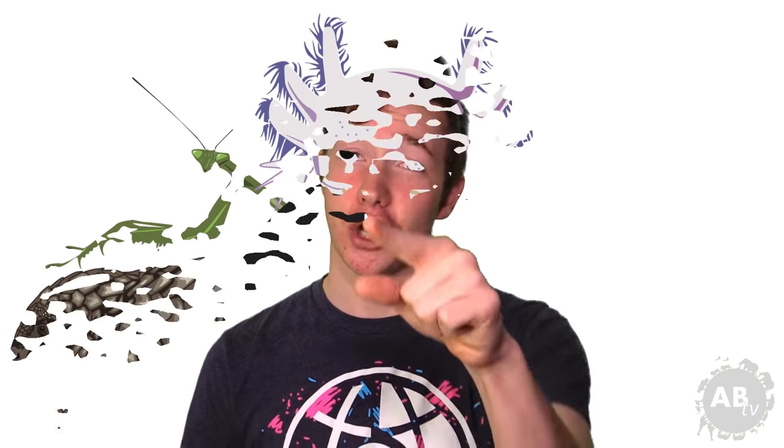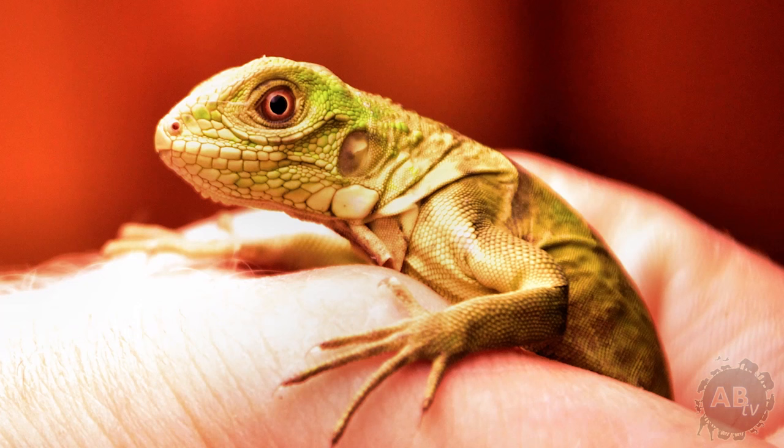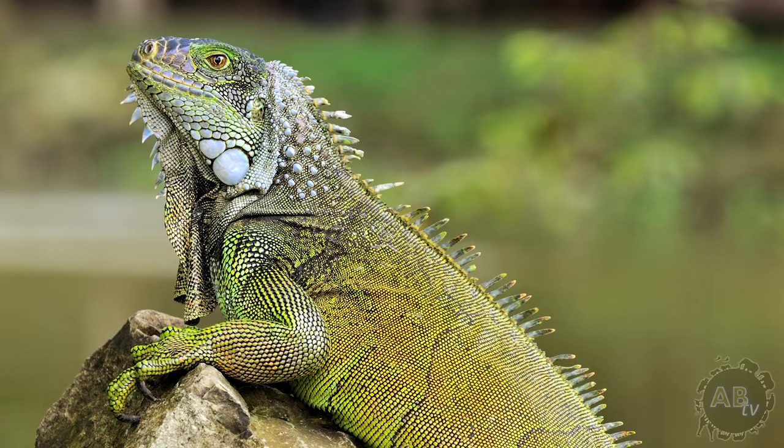My name is Jason Miller and you're watching 5 Weird Animal Facts. Number one, the green iguana. For a long time, these beauties were the most common pet reptiles in the United States and hatchlings can be found in many pet stores for as cheap as $20. But that $20 investment quickly multiplies when your adorable baby lizard grows to be over 6 feet long.